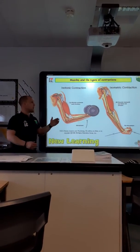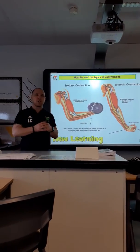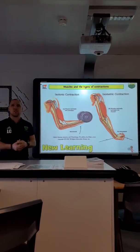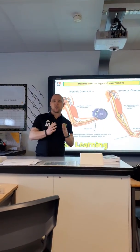An example of this would be the bicep curl, as you can see there, or additionally a jab within boxing or a shot put in athletics. During the isotonic movement, the muscle either gets longer or gets shorter.